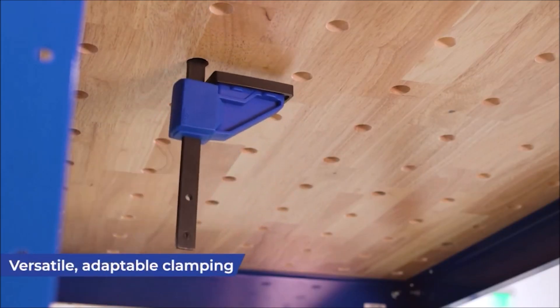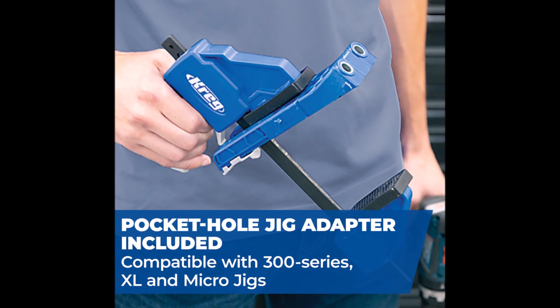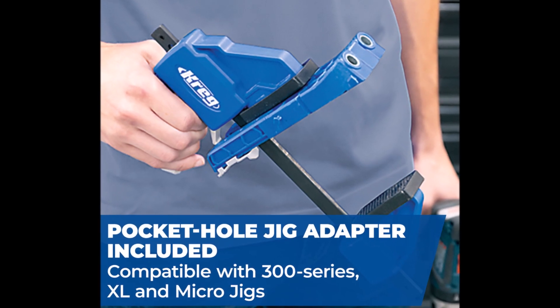Whether you're a professional woodworker or a DIY enthusiast, the Craig VersaGrip clamps are a must-have addition to your toolkit, offering precision, convenience, and efficiency.